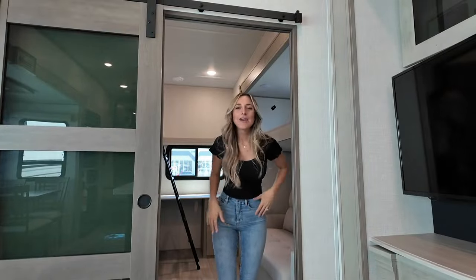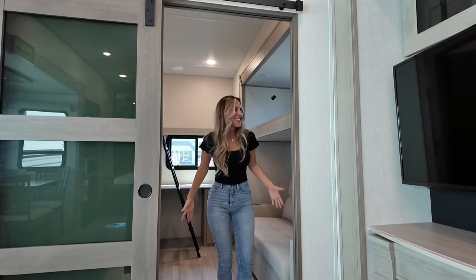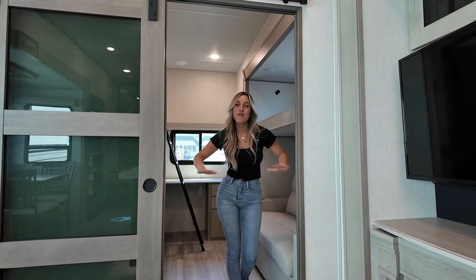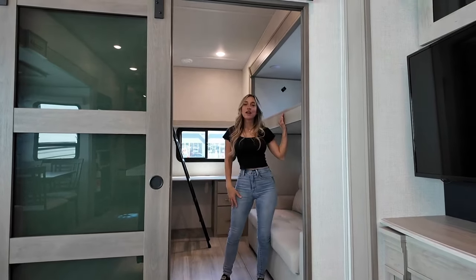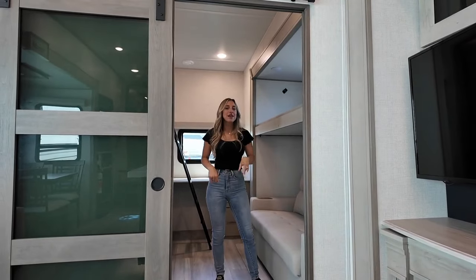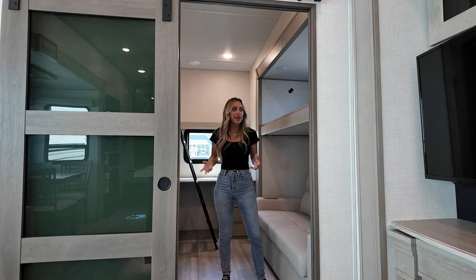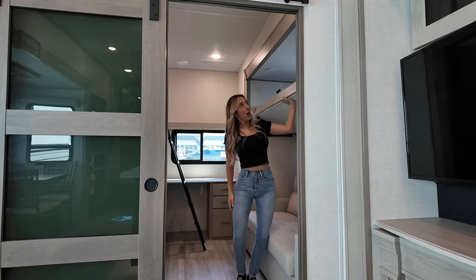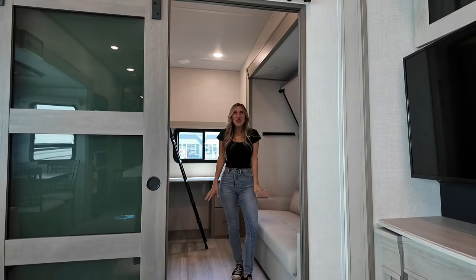I know what you're thinking — a bunkhouse is a bunkhouse — but no, this one is special. We've got our trifold sofa here to the left with those same great finished armrests for cups, remotes, and devices. We've also got a single bunk up top. It's got its own window to bring in extra natural light, and the latches are spring-loaded so you can just push it up and it's going to stay there — super convenient.